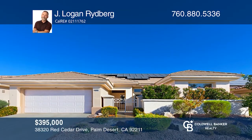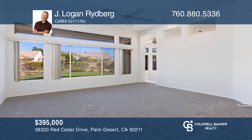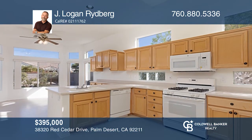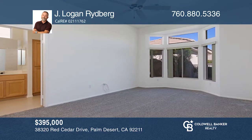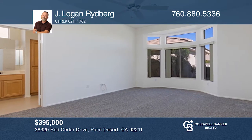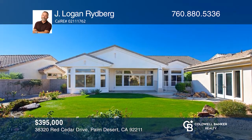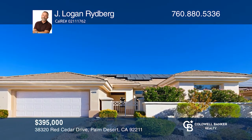This home features a detached casita and offers three bedrooms and three baths in total. Notice the updated carpet, fresh paint, and ceiling fans throughout. This top-rated 55-and-over community offers three clubhouses, each with a pool and spa, access to Mountain Vista Golf Club, a variety of classes, and so much more. Think this home could be perfect for you? Check it out today by calling J. Logan Rydberg.